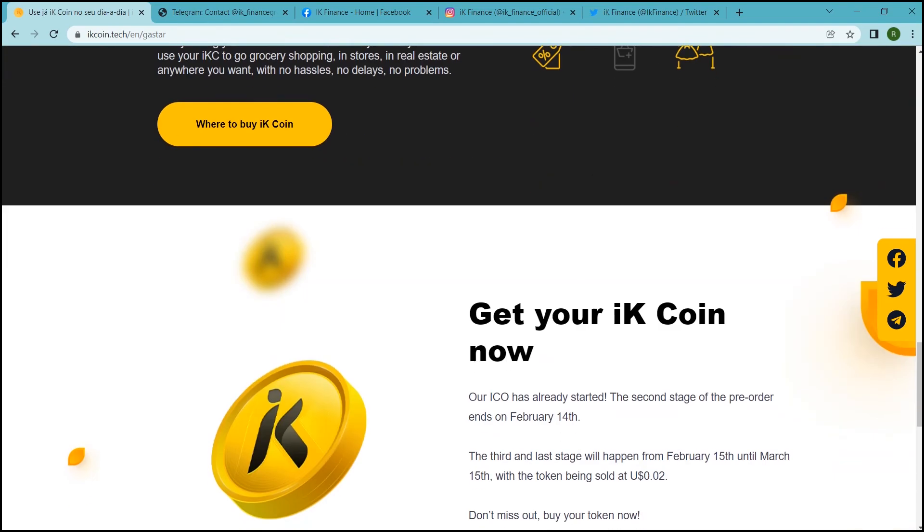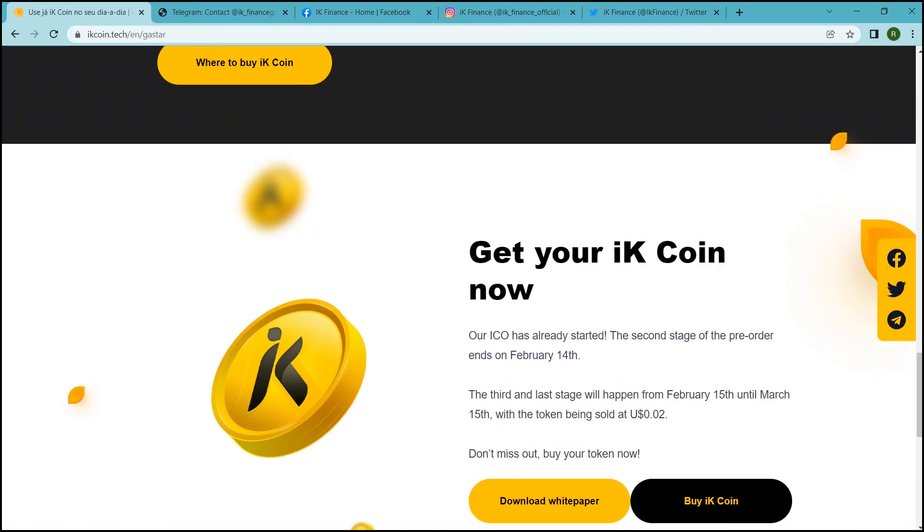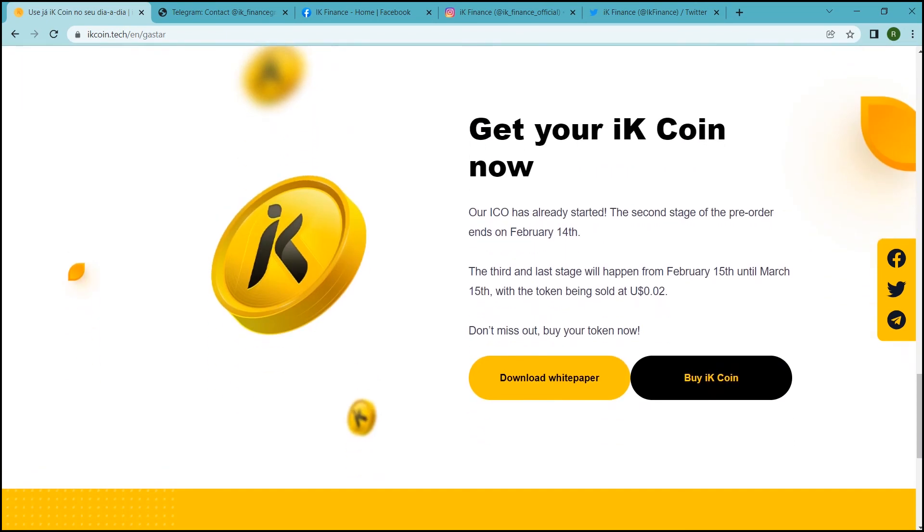Please invest in IK coin. Don't wait any longer. Enjoy the low prices of our ICO and join this innovation. Be a part of a new concept in cryptocurrencies. Invest in IK coin now and gain security, tranquility and more time to be with the people you love. Don't miss out — buy your token now.